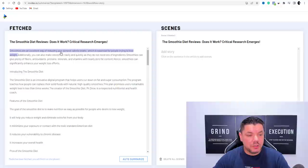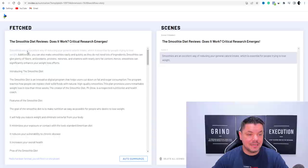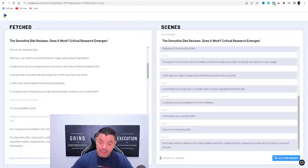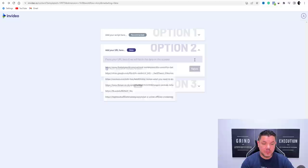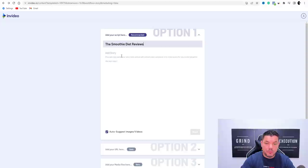You can pick and choose which sentences to include — select the ones you want, leave out the ones you don't. Once you've selected your content, scroll down and hit Go to Storyboard. That's the first way to do it. The second way is to add your script manually: put your title in the title field — for example, 'The Smoothie Diet Review' — then paste your chosen text into the script area below.